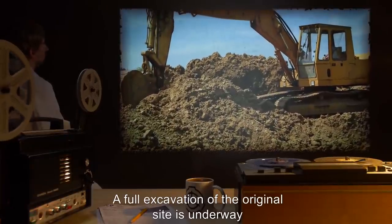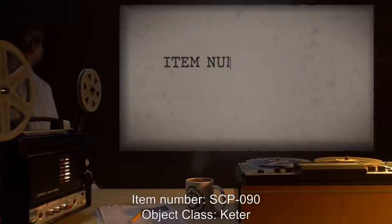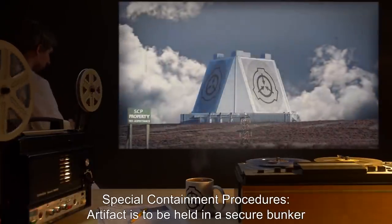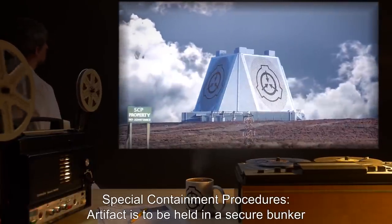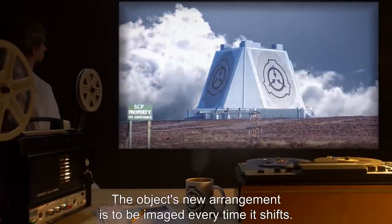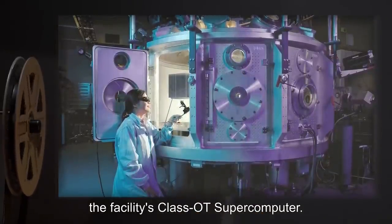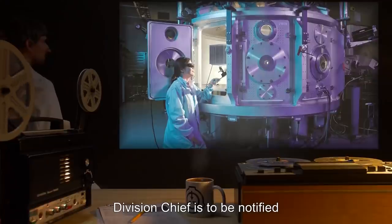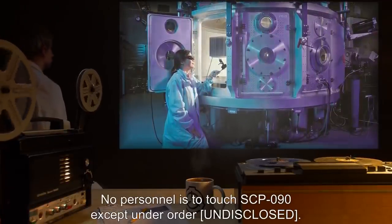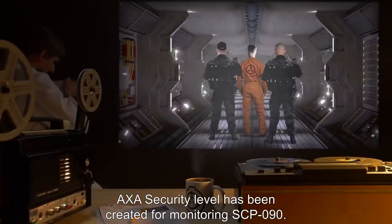A full excavation of the original site is underway in order to ascertain the object's cultural and technological origins. Item Number SCP-090. Object Class: Keter. Special Containment Procedures: Artifact is to be held in a secure bunker in the facility and constantly monitored by approved Class D personnel. The object's new arrangement is to be imaged every time it shifts. New arrangements are fed into the facility's Class OT supercomputer. Division Chief is to be notified of all changes and current estimates every half hour.